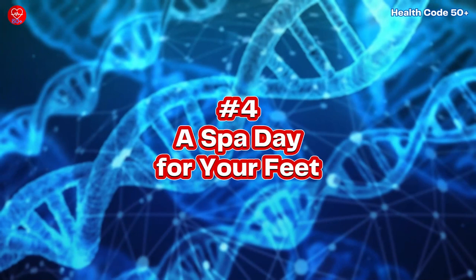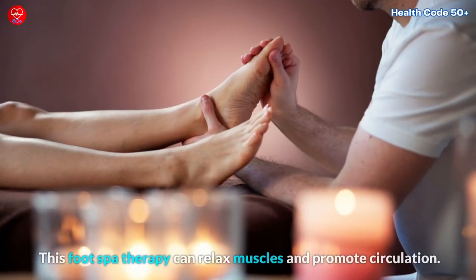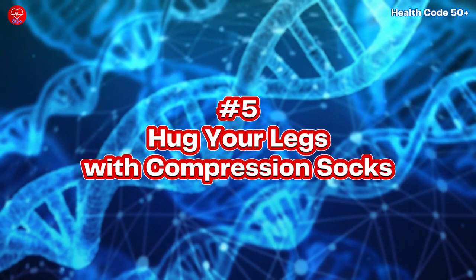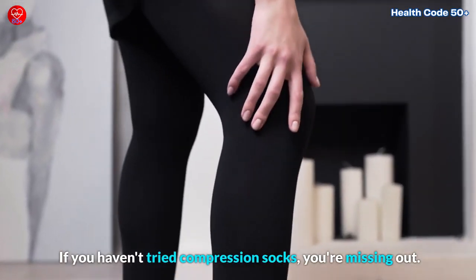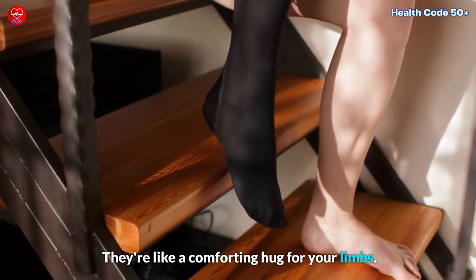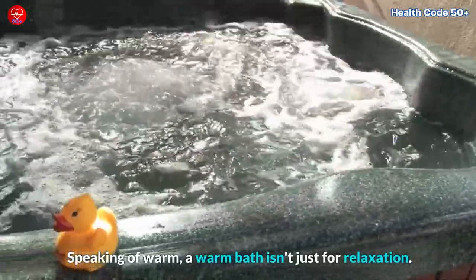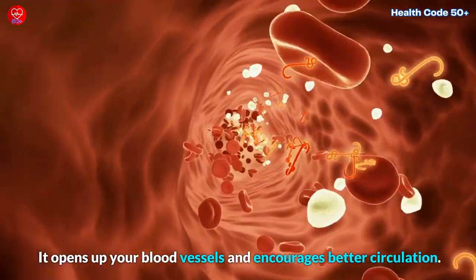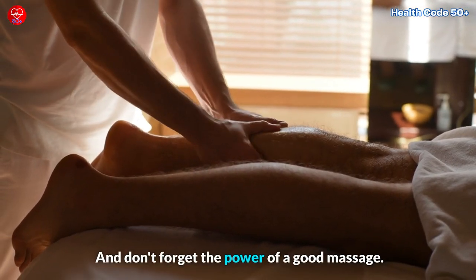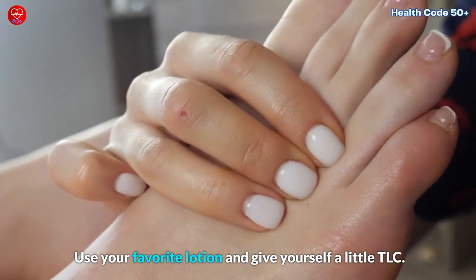Number four: a spa day for your feet. Who doesn't love a spa day? Well, your feet surely do. Soak your feet in warm water with Epsom salt. This foot spa therapy can relax muscles and promote circulation. Plus, it's incredibly soothing. Number five: hug your legs with compression socks. These snug-fitting socks gently squeeze your legs, helping blood flow upward. They're like a comforting hug for your limbs. Number six: warm bath bliss. A warm bath isn't just for relaxation — it opens up your blood vessels and encourages better circulation. So, why not indulge in a warm soak? Number seven: the magic of massage. Regularly massaging your legs and feet can work wonders. Use your favorite lotion and give yourself a little TLC. It's a win-win.